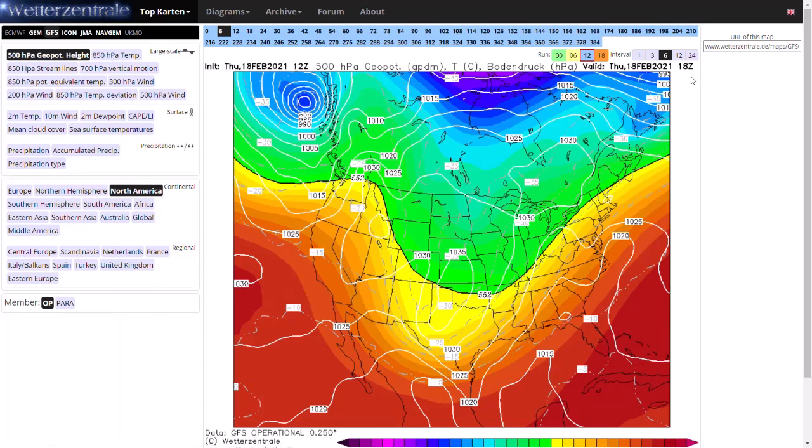Welcome everyone, back to weekly weather updates. This evening we're going to be updating you all on winter storm Viola, with the polar vortex over the top of the United States, and then we'll have a look at the British weather as well briefly at the end. Remember, if you like my videos, make sure you do like and subscribe as it really does help me out.